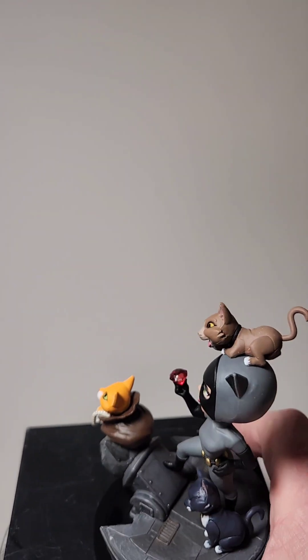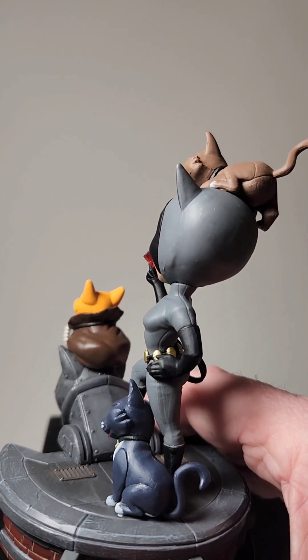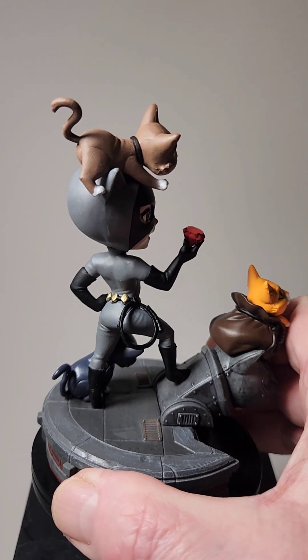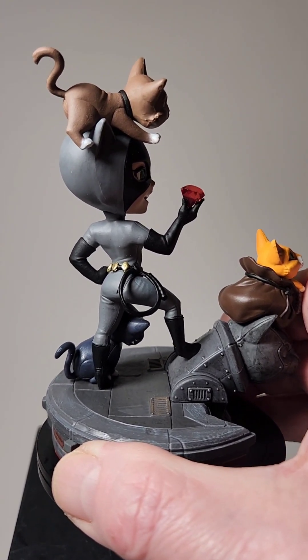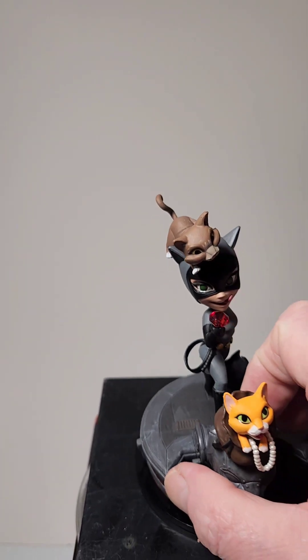Moving around, you have her animated style belt and her whip attached on the side. Obviously a rooftop display.